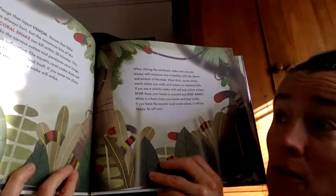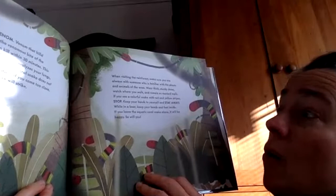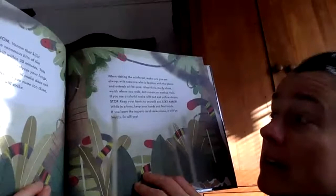When visiting the rainforest, make sure you are always with someone who is familiar with the plants and animals of the area. Wear thick, sturdy shoes, watch where you walk, and remain on marked trails. If you see a colorful snake with red and yellow stripes, stop. Keep your hands to yourself and stay away. While in a boat, keep your hands and feet inside. If you leave the aquatic coral snake alone, you will be happy — and so will it.